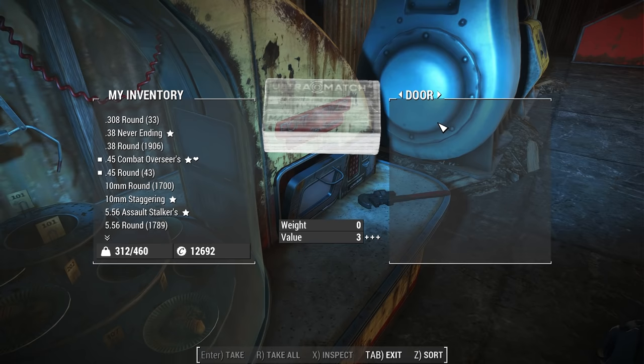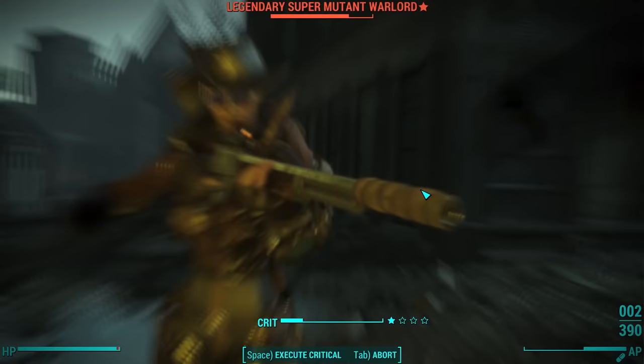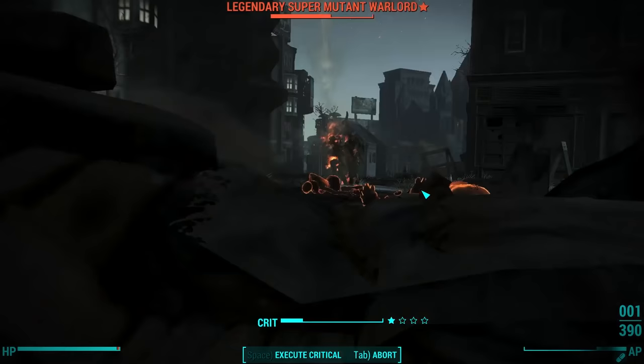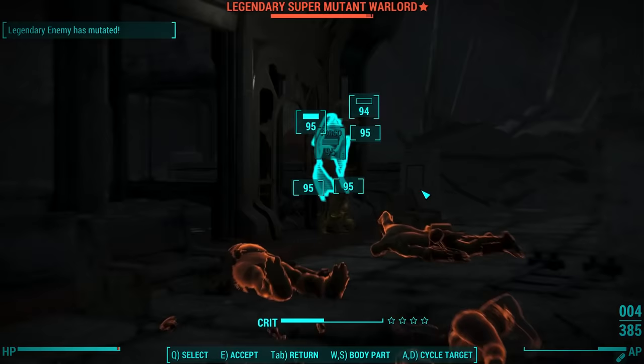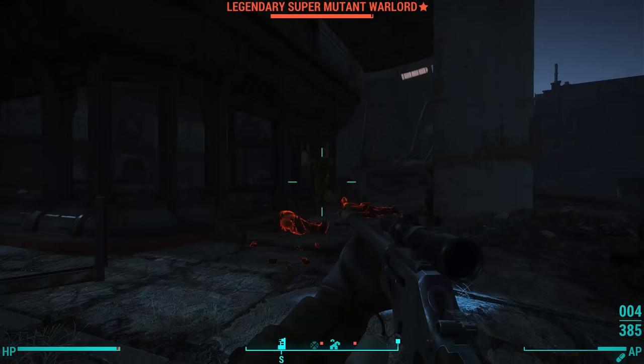The diner also has a trash bin in the bottom right-hand portion when you face it. But like the Eatotronic, the Porta-Diner doesn't have any distinguishing marks — we don't see who made it or who manufactured it. So we can only presume it's likely made by the same company responsible for the Eatotronic, which is probably Nuka-Cola.